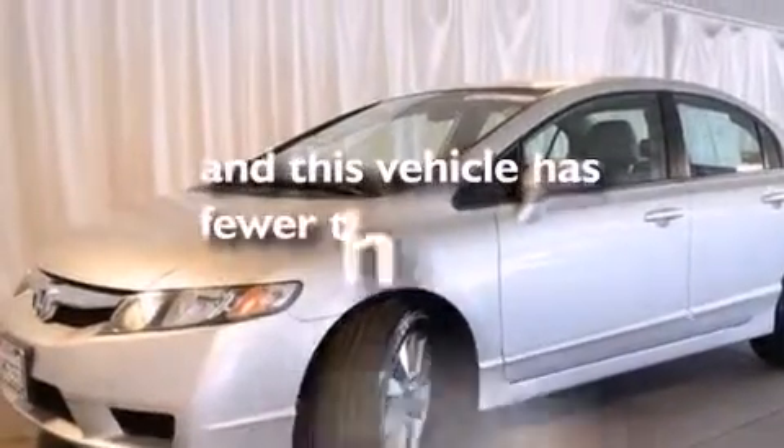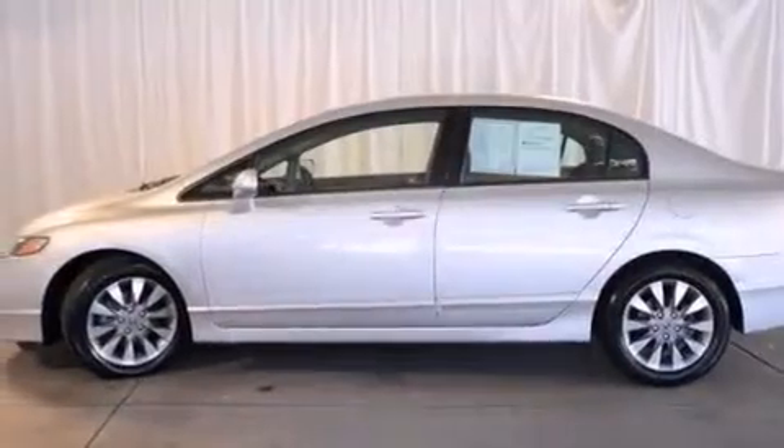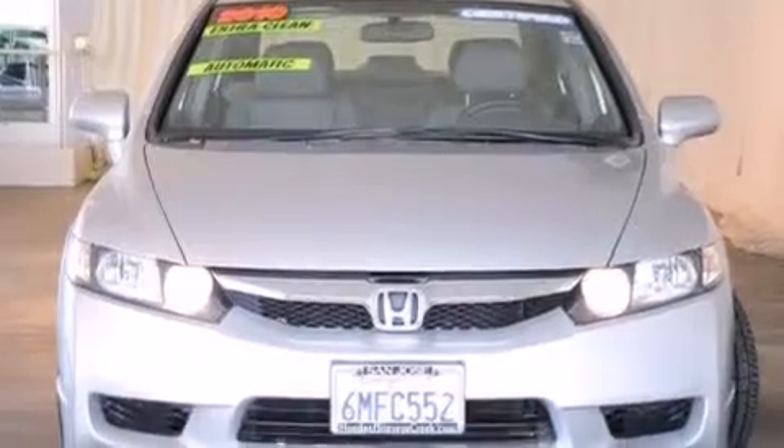This vehicle has fewer than 30,000 miles on the odometer. With an EPA estimated rating of 36 miles per gallon on the highway, this automobile is clearly a fuel-efficient choice.